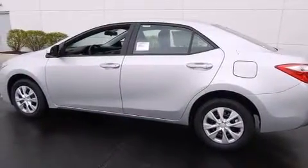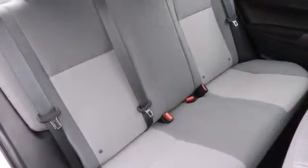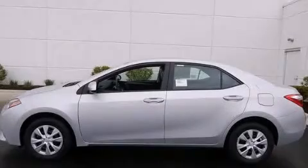With an EPA estimated rating of 36 miles per gallon on the highway, fuel efficiency does not take a back seat. Please call today to reserve this vehicle for a test drive.